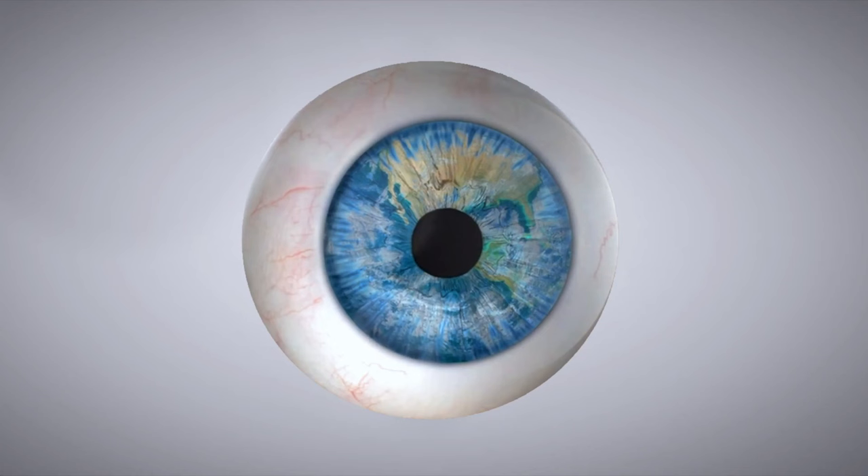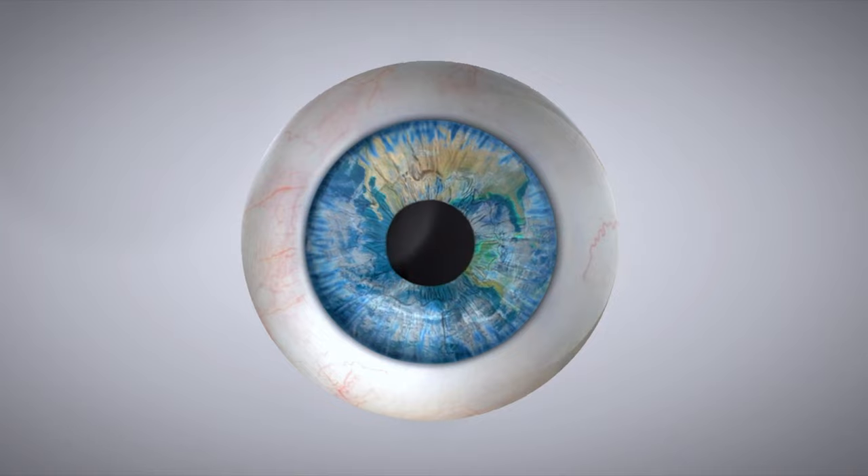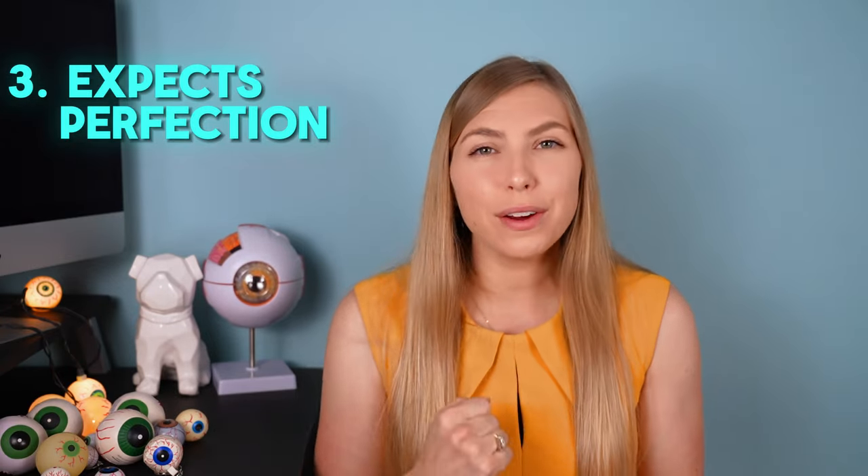Another potential contraindication could be pupils that are either too small or too large. These lenses function by the eye using different parts of the lens to focus light at different distances, so if the pupil is too large under some circumstances, or too small and not allowing the eye to view through the right part of the lens, that could potentially be a problem. Finally, someone with very high, unwavering expectations may want to avoid this lens implant, as there is always a risk of glare or halos — if you're looking for perfect vision with no potential risk of side effects, this may not be the right route.